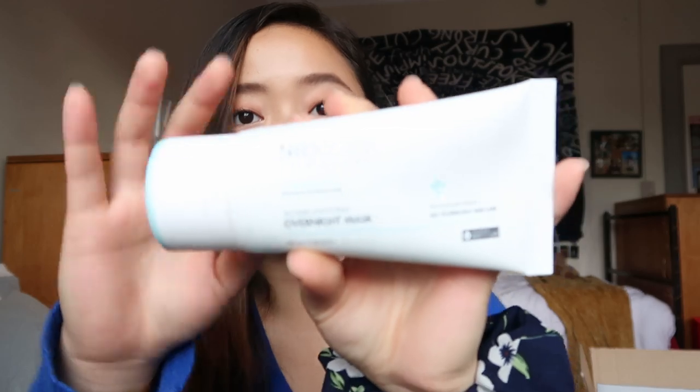And then finally, the Overnight Mask. I loved this. This feels exactly like the nutrients that are left on your face after you use a face mask. I put it on last night and just left it on while I was sleeping. And when I woke up, I washed it off, and my skin felt so smooth and hydrated.